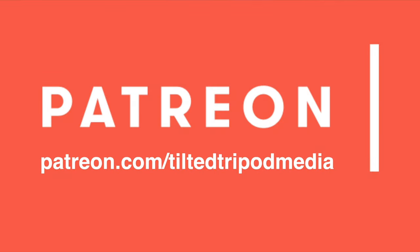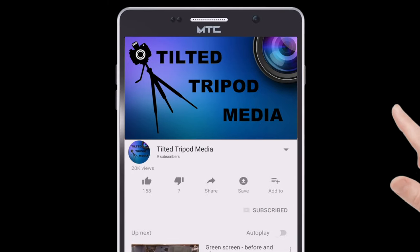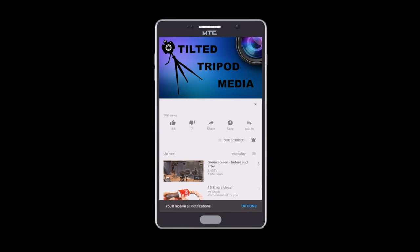Go to Patreon.com slash TiltedTripodMedia. Support this channel by becoming a member and unlock the future of video — product reviews, travel, and more on Tilted Tripod Media. Click that subscribe button and welcome to the future of video, and smash the bell icon to be notified about weekly videos.